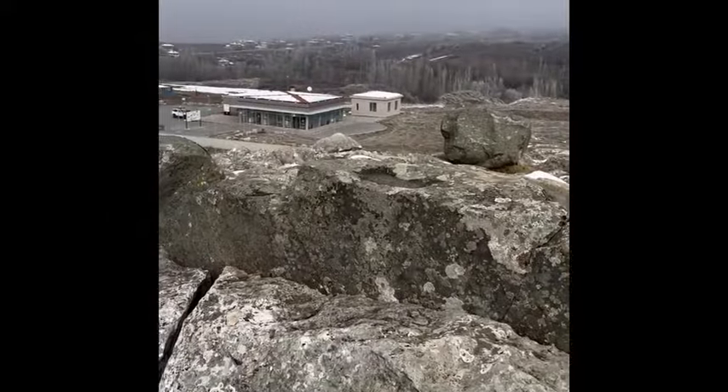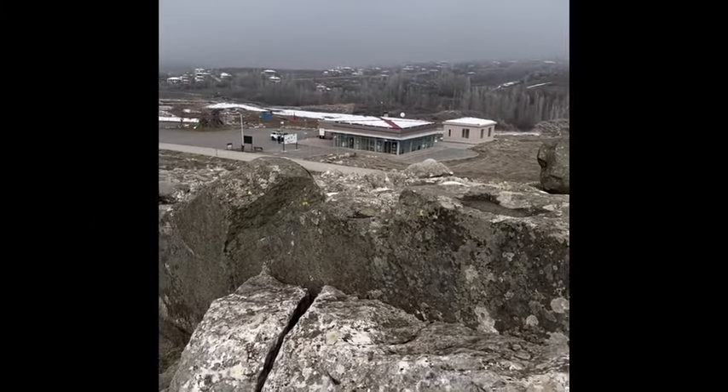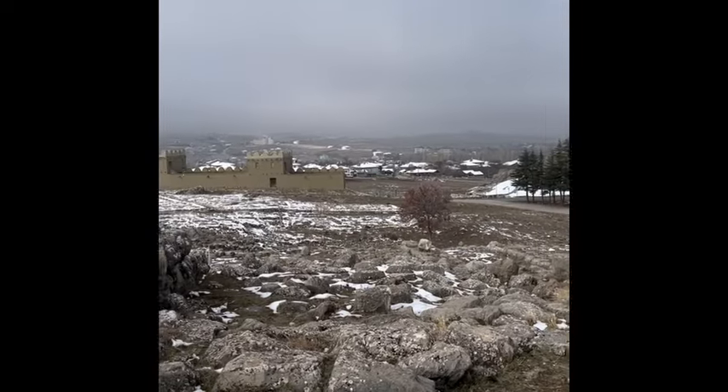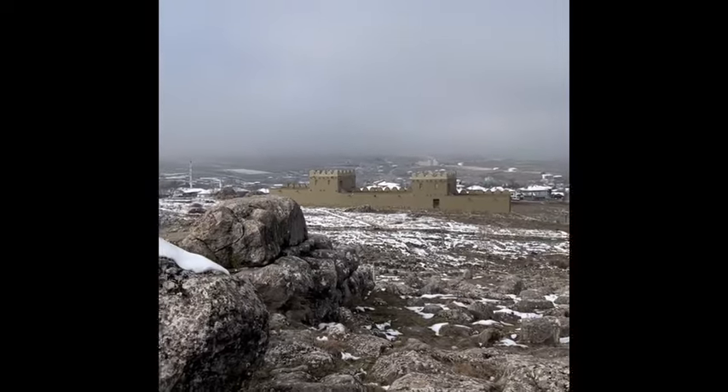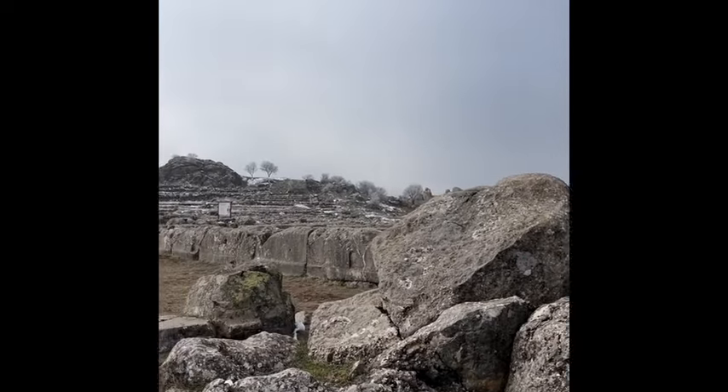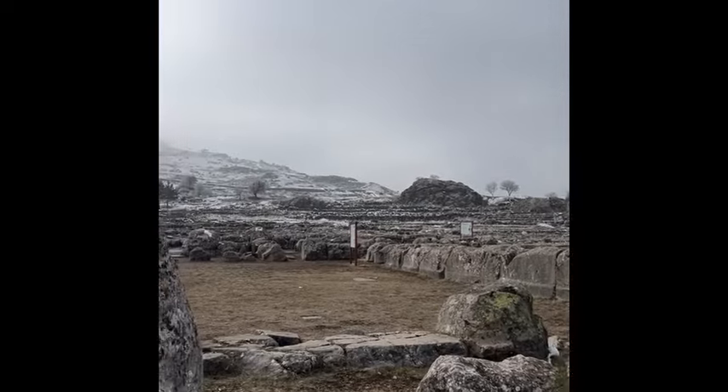Down below there we can see the entrance area where you get your ticket, and as we turn around we see the castle that's in the front area. We'll start heading back and go up towards the other parts of Hattusa.